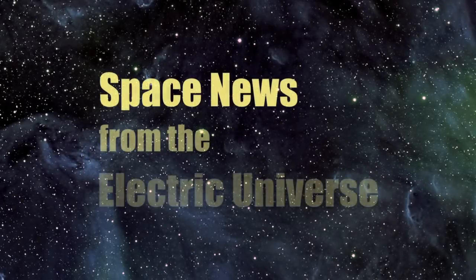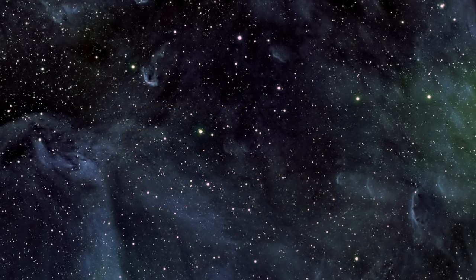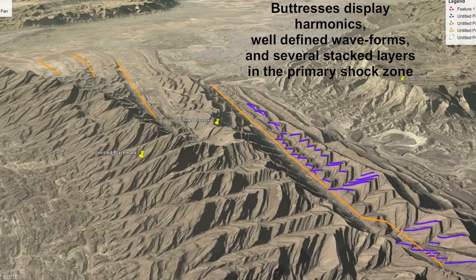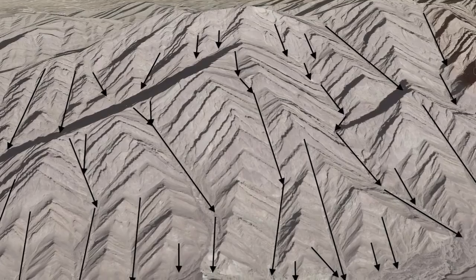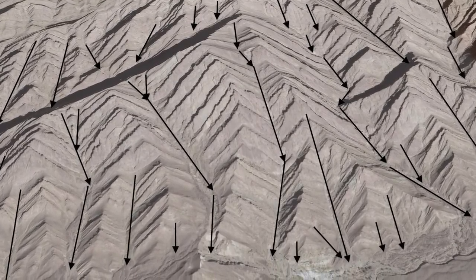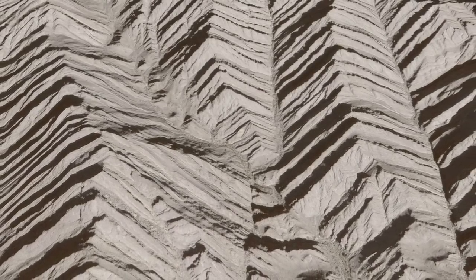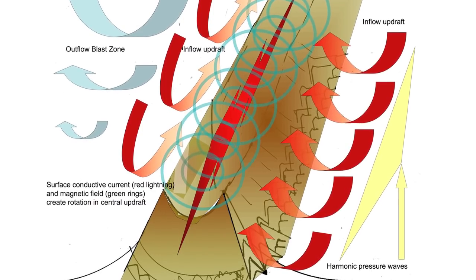Welcome to Space News from the Electric Universe, brought to you by the Thunderbolts Project at Thunderbolts.info. Recent episodes have provided a groundbreaking foundation for a new beginning in Earth geology. Thunderbolts contributor Andrew Hall has introduced his hypothesis for the formation of familiar geological features — not from incremental processes over eons of time, but rather due to high-energy electrical discharges in Earth's unique atmosphere.